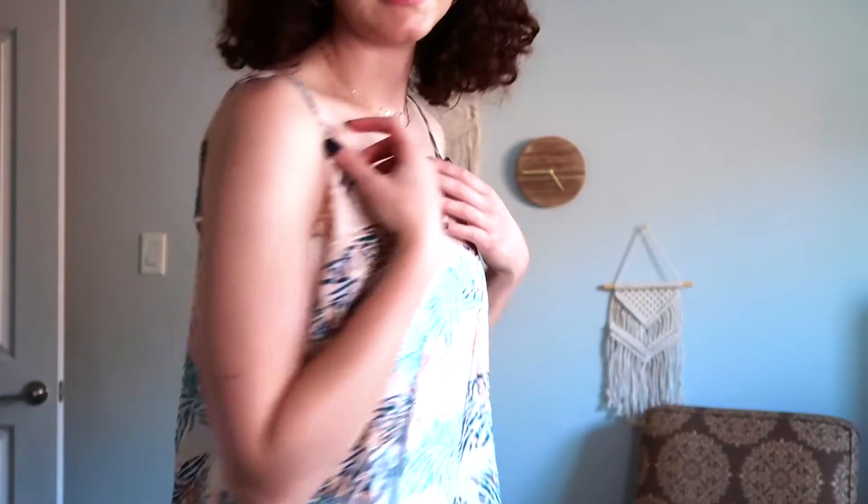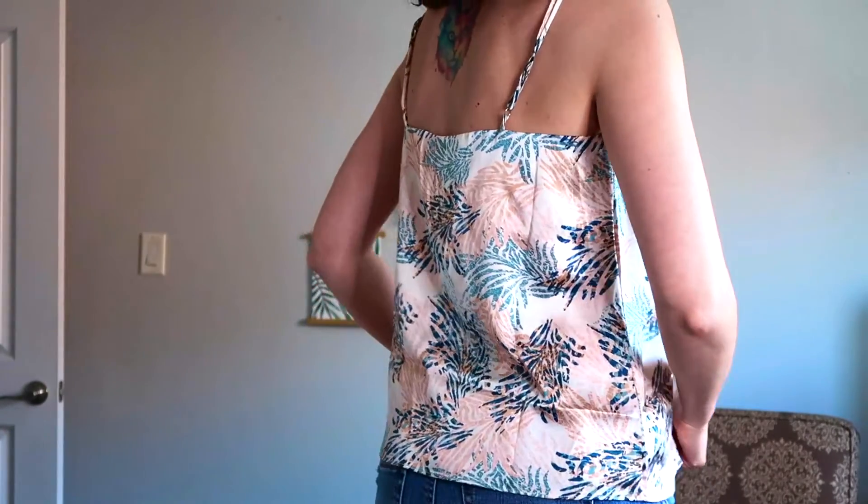So this is everything that I thought it would be in a shirt and I just love the pattern — it looks great with these shorts, these are just some shorts that I had. I really like the neckline and the back.